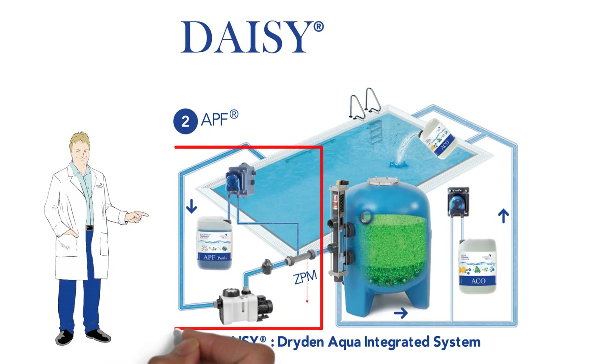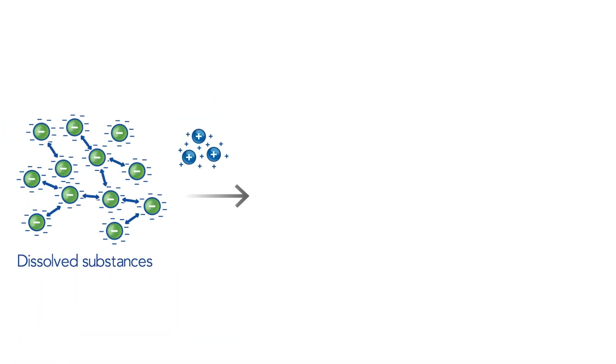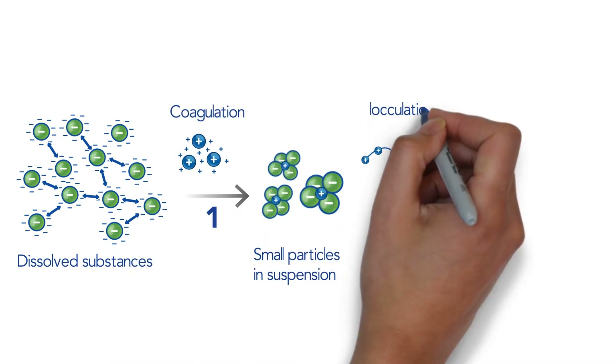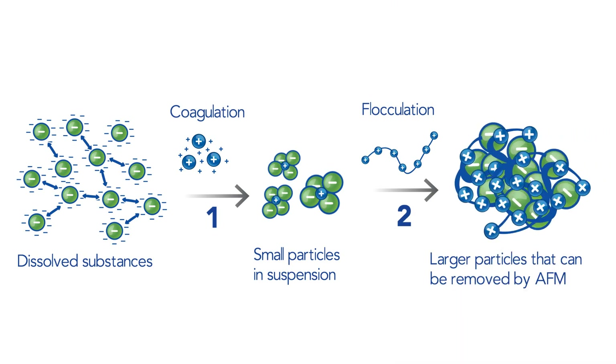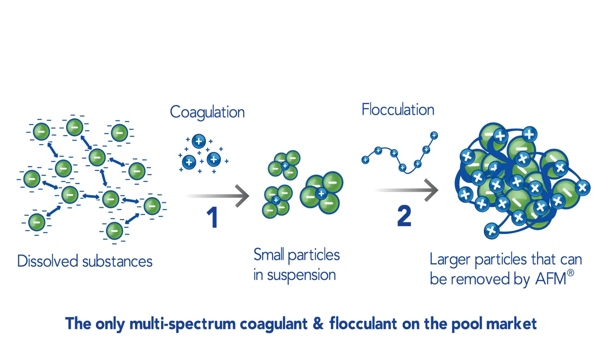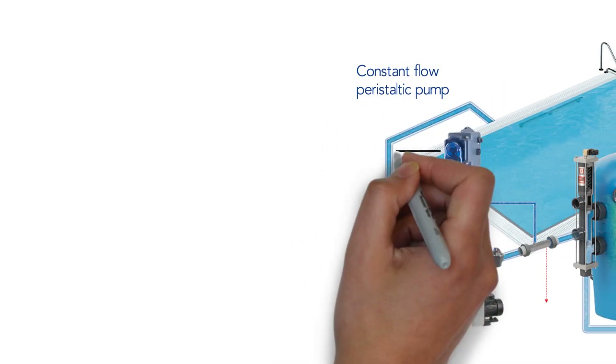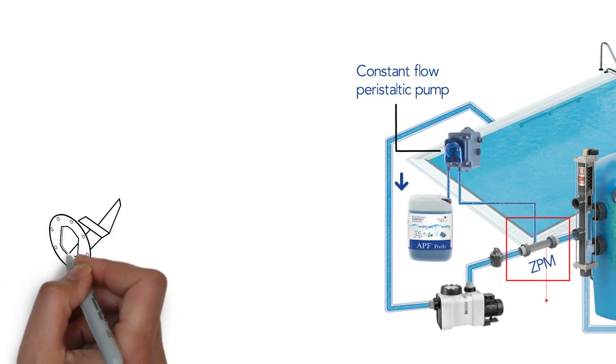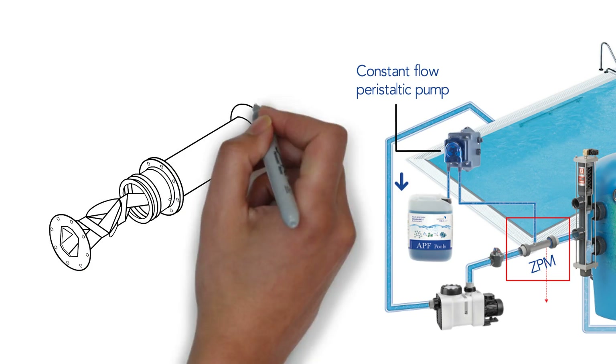The second step involves coagulation and flocculation with APF and ZPM to remove dissolved pollutants and phosphate from the water, a vital nutrient for bacteria. Because most of the chlorine demand comes from dissolved substances in the water, Dr. Dryden developed APF, a highly concentrated liquid product containing a precise combination of coagulants and flocculants. APF is slowly injected using a constant flow peristaltic pump into a ZPM static mixer that provides the perfect turbulent environment for coagulation reactions.